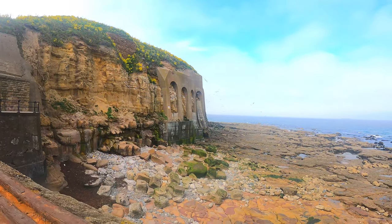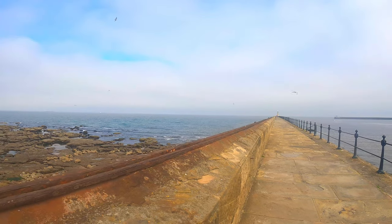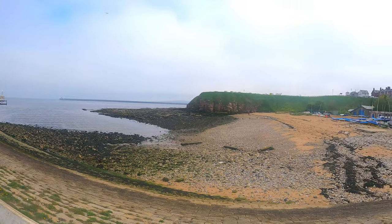Tynemouth Castle and Priory is now managed by English Heritage, which charges an admission fee of between five to ten pounds. In 2002 it doubled as a castle for a tourist advert for the Isle of Mull. Further details are available via the website link in the description.